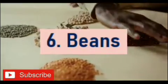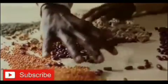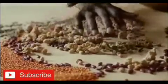Number 6: Beans. Beans are a really good source of plant-based protein and are a great option for gout sufferers. All beans are low in purine. Beans help you reduce uric acid levels and minimize your chances of developing gout.